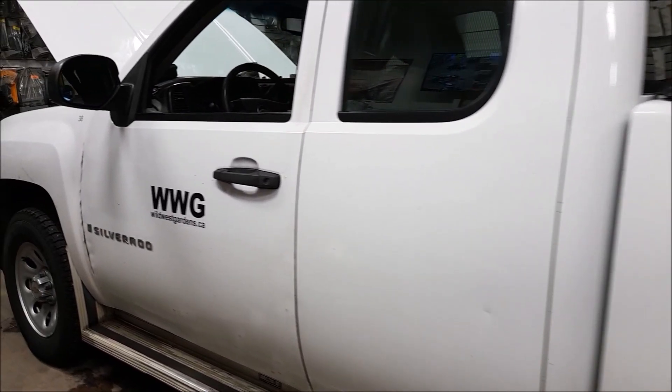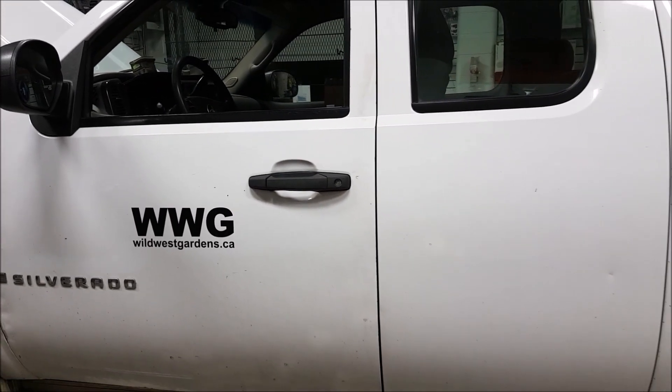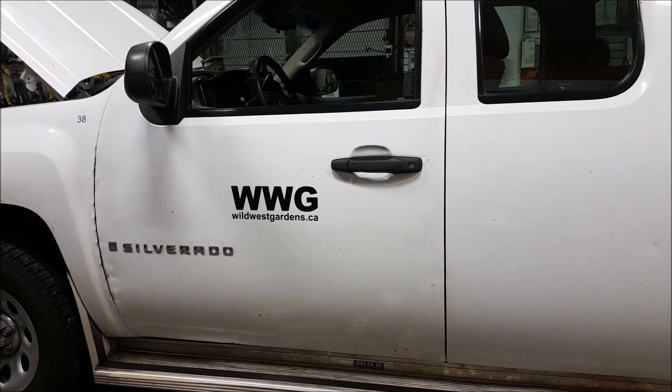Hey guys, we're at Wild West Garden Silver Island in the shop and this one's special because it's high mileage — and not just ordinary high mileage, quite high. It's over 800,000 kilometers and today we're doing an update.